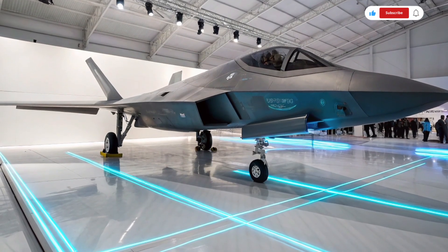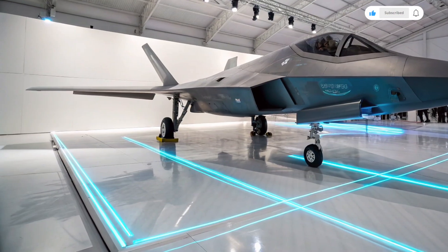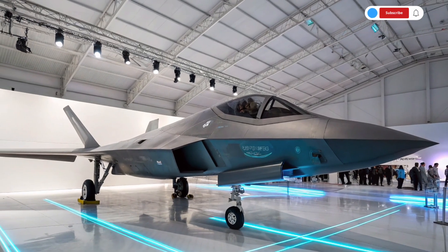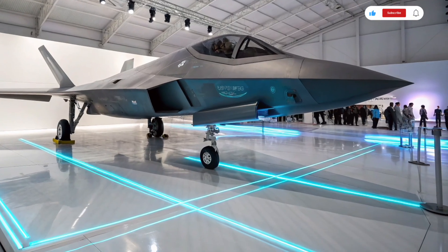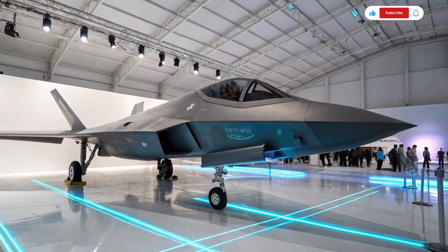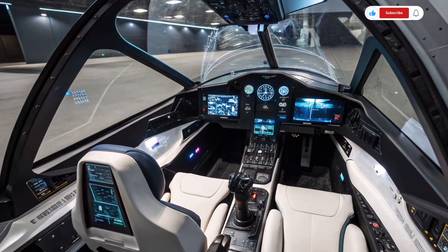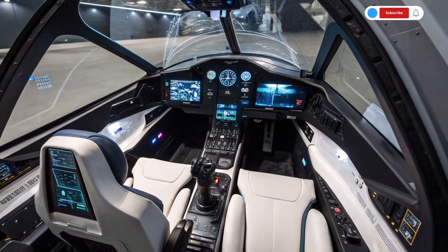At first glance, the design of the 6th generation fighter jet is nothing short of stunning. The frame is sleeker, with sharper angles and a smoother profile that enhances stealth capabilities far beyond what we've seen before. The jet incorporates cutting-edge stealth coatings and advanced radar-absorbing materials, making it nearly invisible to enemy detection systems. Its shape is engineered to minimize radar cross-section from all angles, especially when facing head-on, and the engine intakes are completely embedded within the fuselage to reduce infrared signatures.